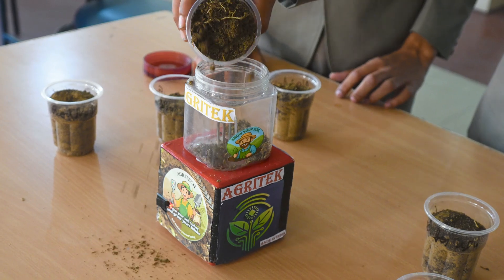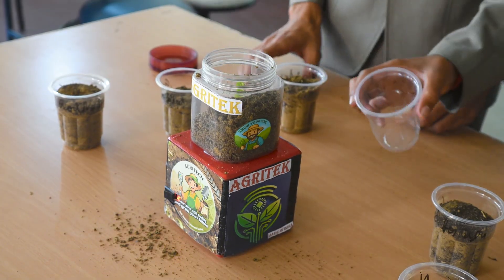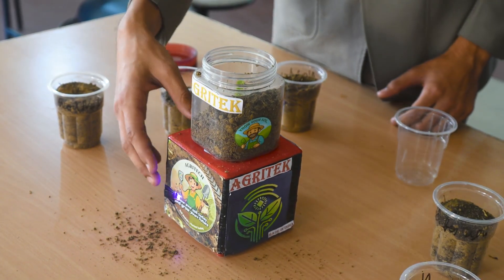Now let's understand how it works. First, take the soil sample into the container provided. Now turn the switch on. After waiting for a few seconds, the data will be on your screens.